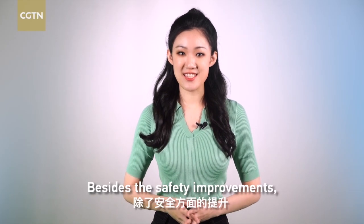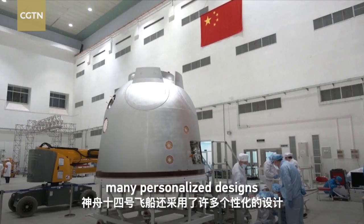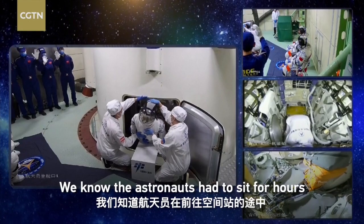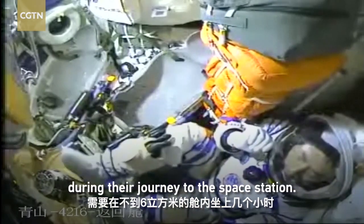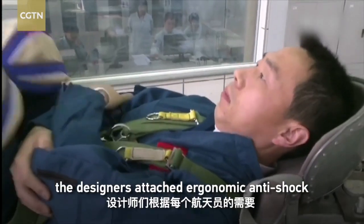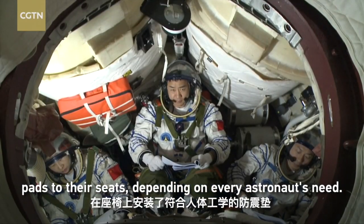Besides the safety improvements, the Shenzhou-14 spaceship has adopted many personalized designs to provide a more comfortable journey for its passengers. The astronauts had to sit for hours in the less than 6 cubic meter module during their journey to the space station. To make them more comfortable, the designers attached ergonomic anti-shock pads to their seats, depending on every astronaut's need.